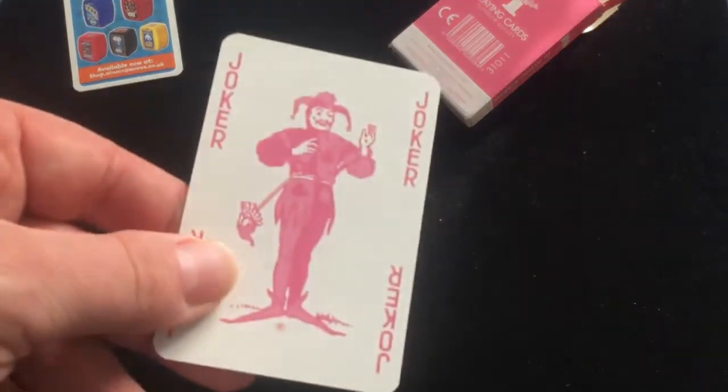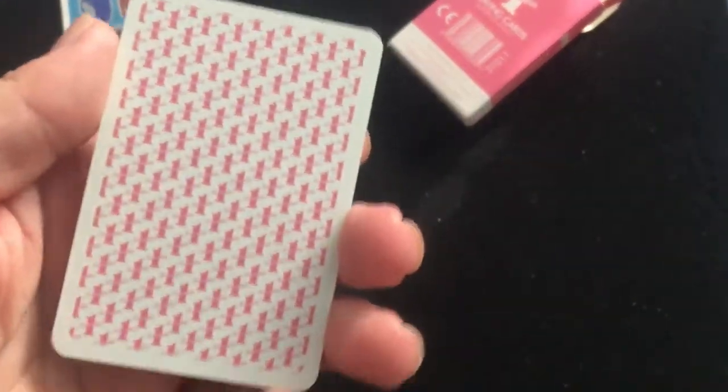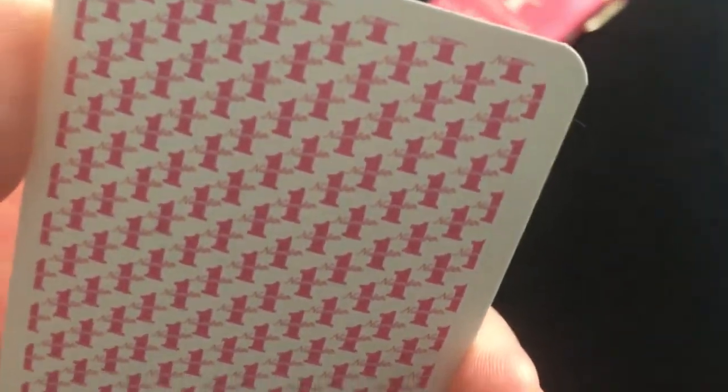Then you get your jokers, which are the same as the standard Waddington's deck except they're pink. Of course, the four indexes. And there's your back design — it's the same as the poker deck I reviewed last week, a bunch of number ones.